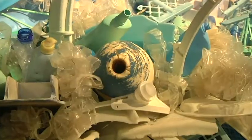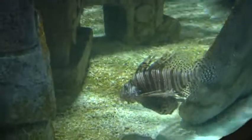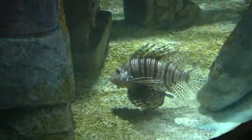Plastic pollution is something we can do something about. It's not out of our reach. We can look at our consumer habits, we can change our way of buying things, we can increase our use of recycling, we can change our products. It's not impossible — it's within our reach.